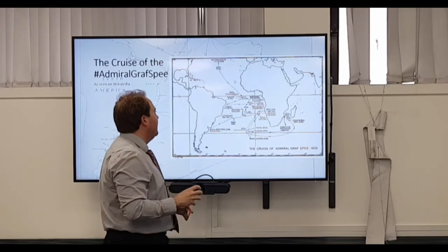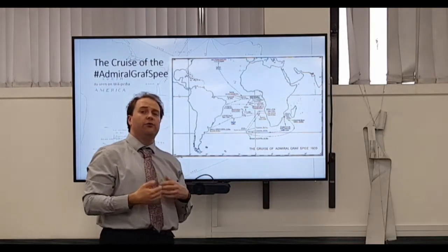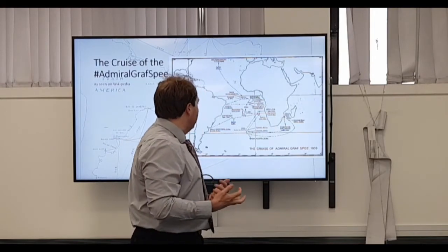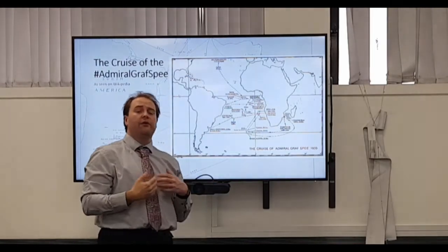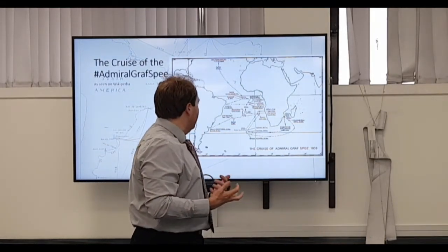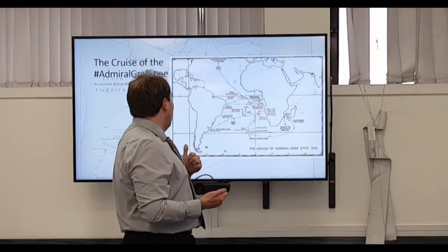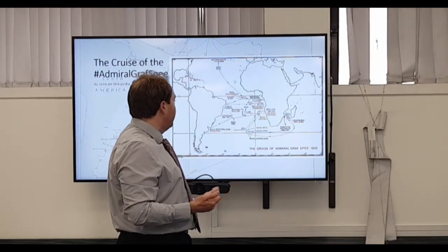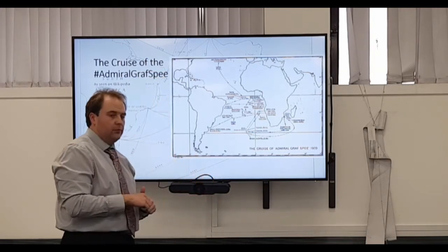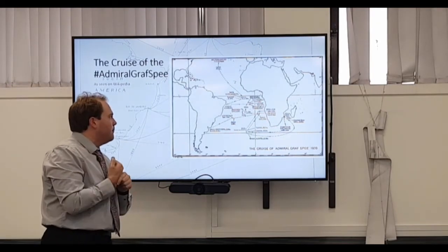This is being overly cautious. You then combine this with Langsdorff's very gentlemanly approach to how he sinks these ships. And honestly, the main questions you start to wonder are: what is going on here, and why does he achieve so little? Well, I've answered the 'why does he achieve so little' - and the fame...